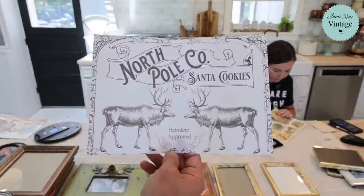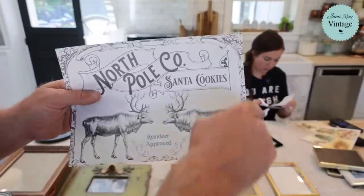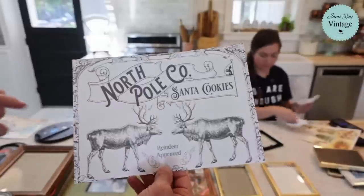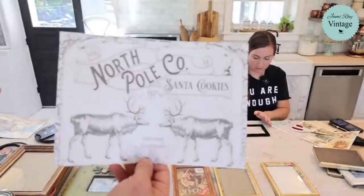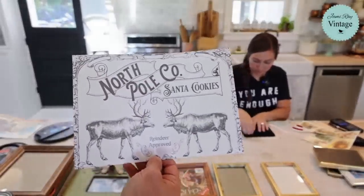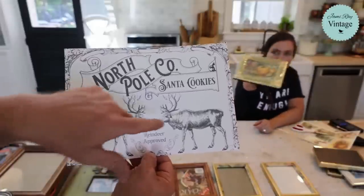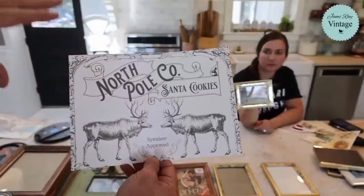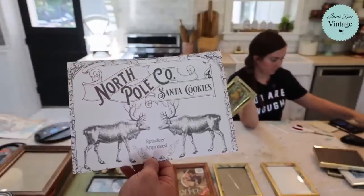These are north pole Santa cookies. This one is actually a misprint — the design on the ones you'll get goes all the way around. I left this one black and white because I want to watercolor it. I think it looks good in black and white and would be cool framed up near where Santa gets his cookies. You also get two really cool reindeer, so if you don't want to do anything with the north pole theme, you can just take the reindeer and decoupage and paint them.